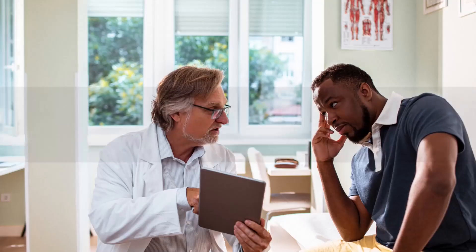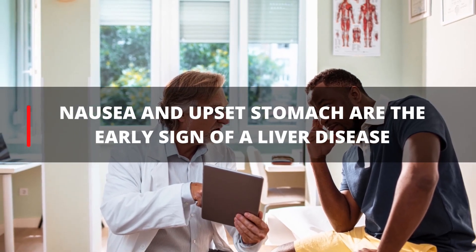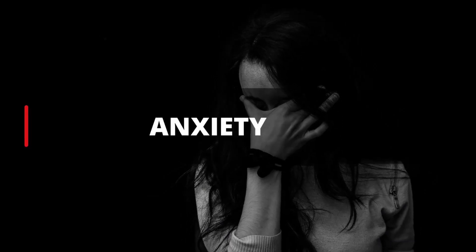10. Nausea. Nausea and upset stomach are early signs of a liver disease. But they can also be due to many other reasons, like stress and anxiety.